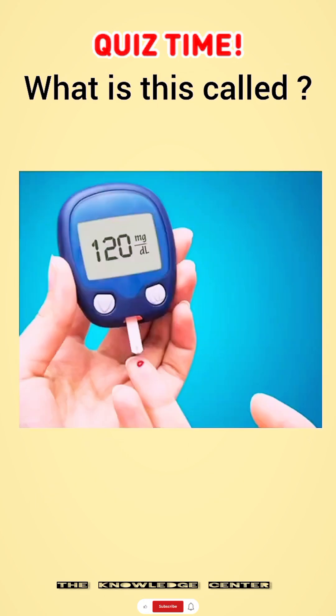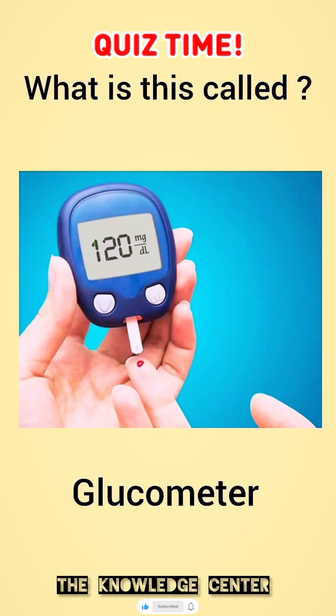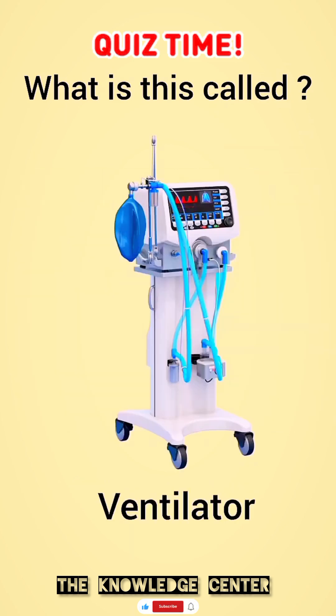What is this called? Glucometer. What is this called? Ventilator.